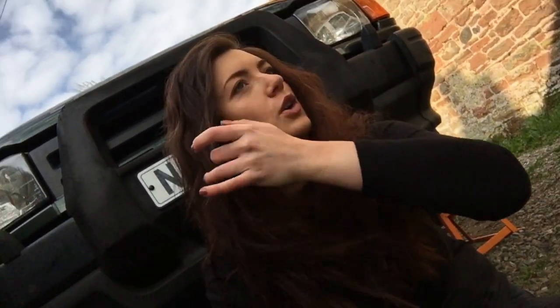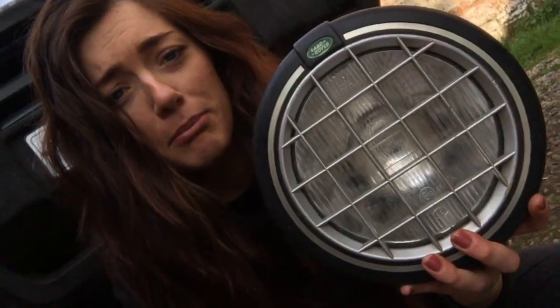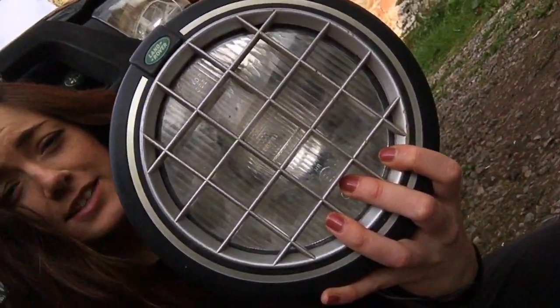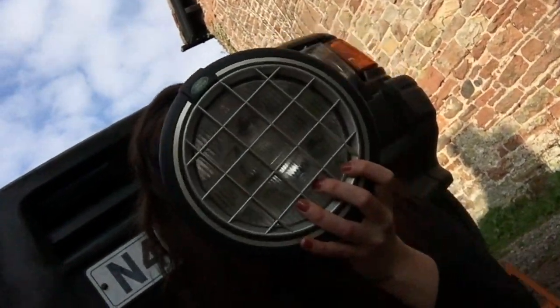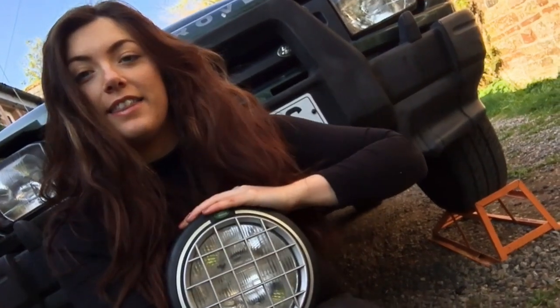A bit like Of Mice and Men — I'm Lenny when it comes to Land Rovers. With no further ado... Look at this. Look at the size of it. It's the size of my face. That is the Discovery 2 headlight!